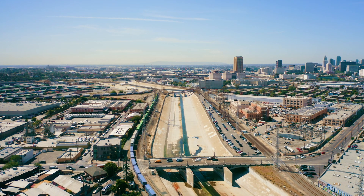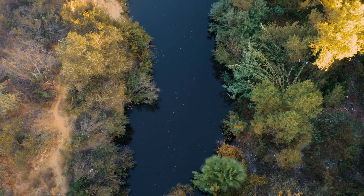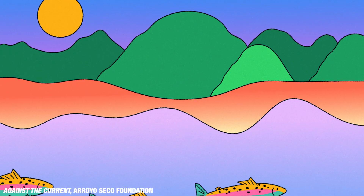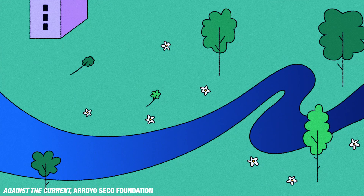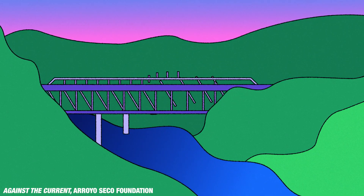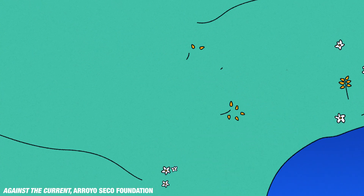Between the Pacific Ocean and the San Gabriel Mountains lies the LA River, once home to native fish like the endangered steelhead trout. Not too long ago, the steelhead used the river to reach the mountains for spawning, until the city's urbanization expanded along the river and barriers were built to control flooding with less concern for fish and wildlife.